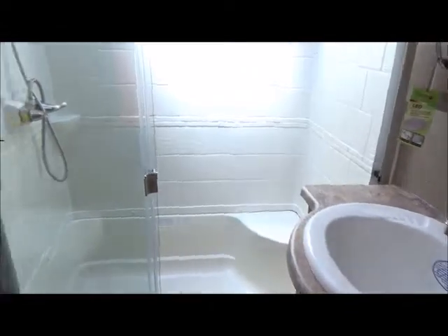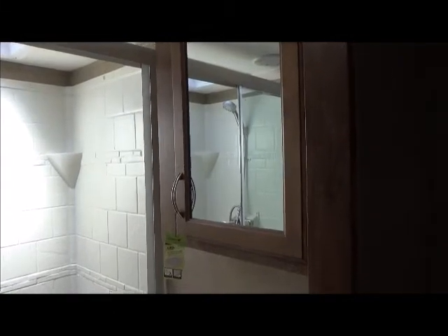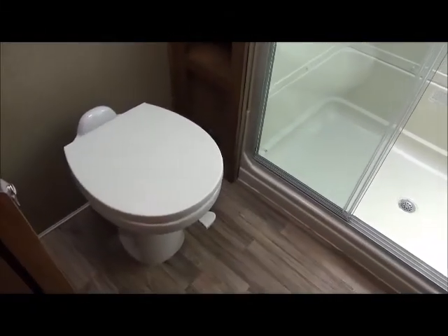As you go up the two stairs into the hallway, we make a left into our bathroom with the residential-size shower. There's your sink, cabinets, and medicine cabinet. This does have the motion light so when you walk in it lights up. And there's your porcelain toilet.